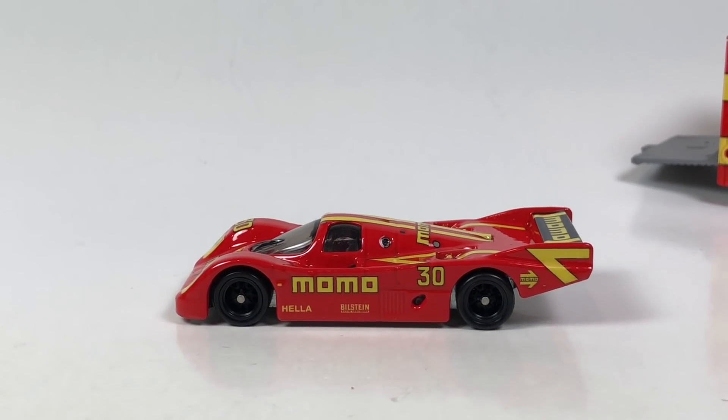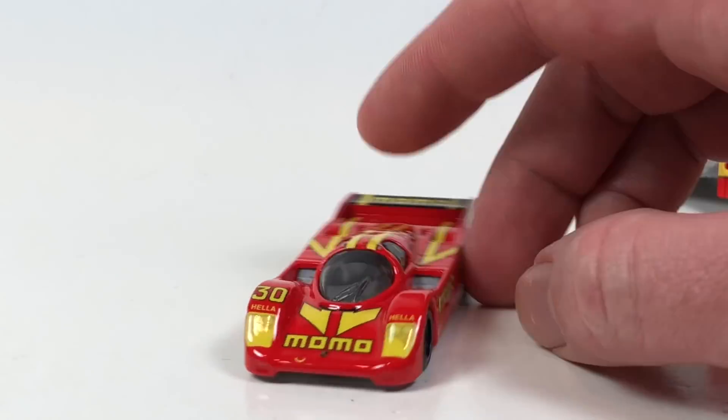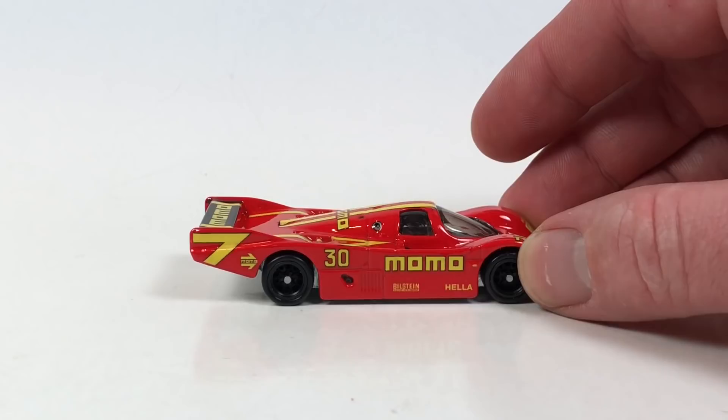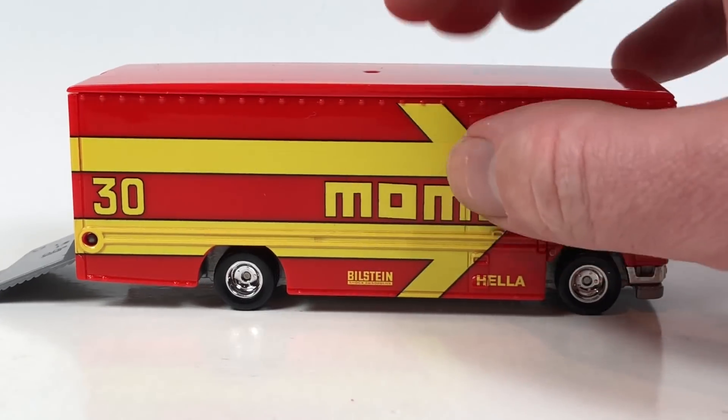When they originally leaked pictures of the Team Transport set, this was the one I was most excited about for sure.